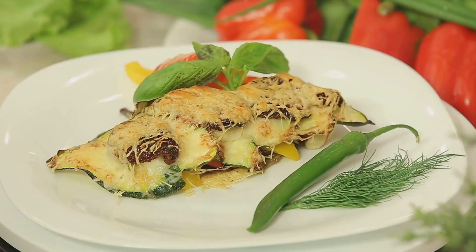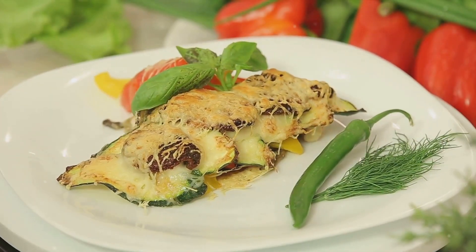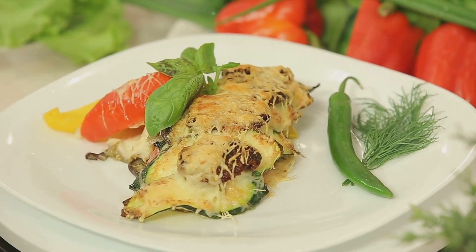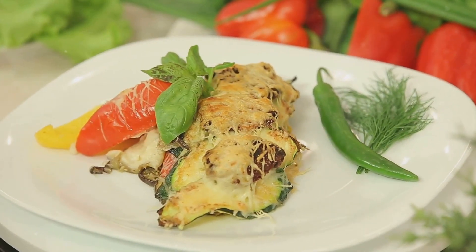For dinner, why not try our mouth-watering keto-friendly lasagna? Instead of traditional pasta, we'll be using thinly sliced zucchini or eggplant as the layers. This savory dish is guaranteed to be a hit with the whole family.